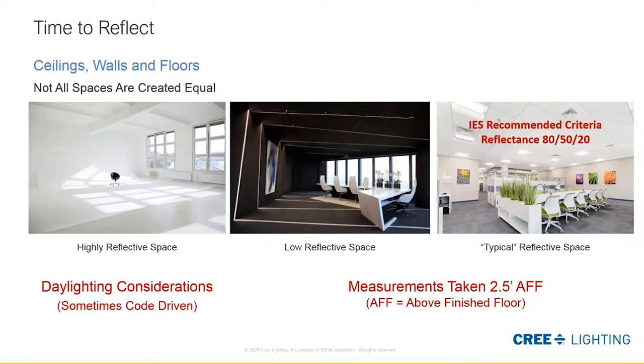The recommended practices give us a standard: 80-50-20 for the most typical office, which you can see in the right-hand image. We use 75-50-20 as our standard — a slightly more conservative approach because we know that space will have different colors in it and a somewhat less reflective ceiling over time. We want to design into the future, not just for day one. The activity in the space suggests we take a calculation plane at 30 inches or two-and-a-half feet above finished floor.